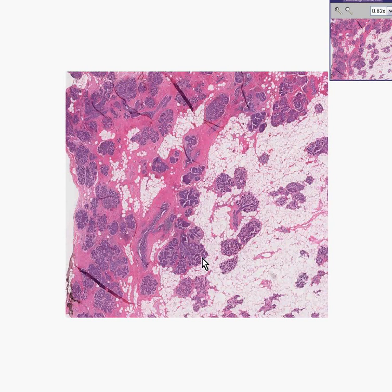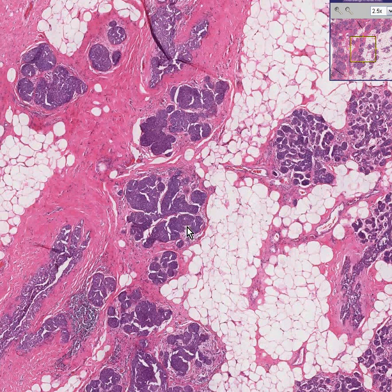We can instantly recognize lobules out here in the fatty area, and also some lobules in a more fibrous area. Perhaps the only comment at this point is that the lobules may appear to be a little bit bigger and bluer than normal — and the reason why they are bigger and bluer than normal is because they are.